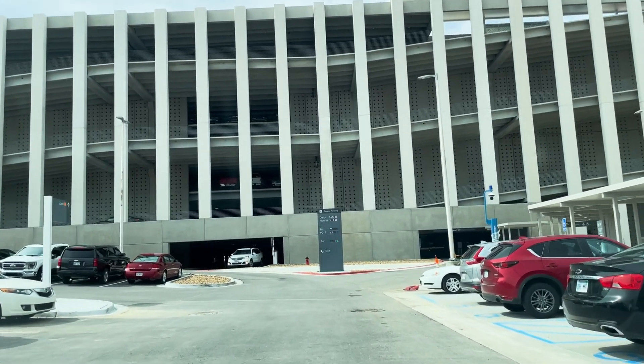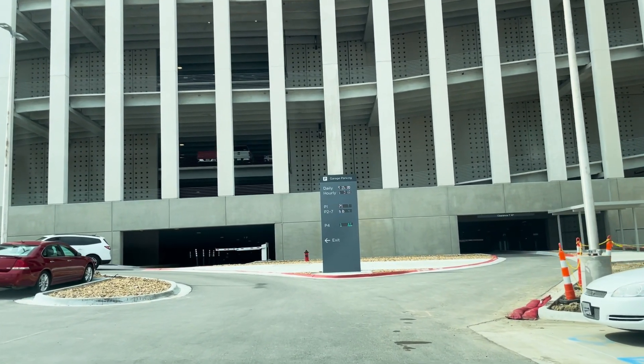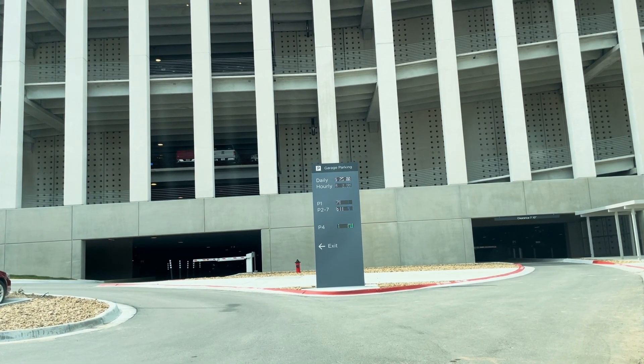If you do find that there is not adequate parking in the surface lot, you're welcome to enter the parking garage, which is on the right-hand side here. You can see parking rates for the garage posted in front of us.